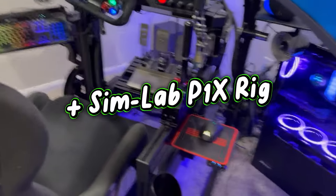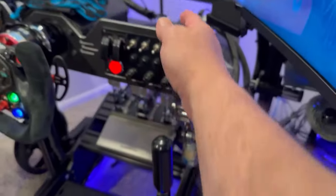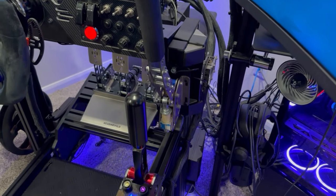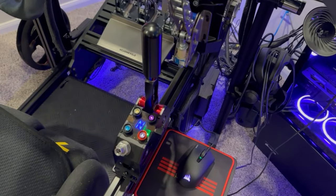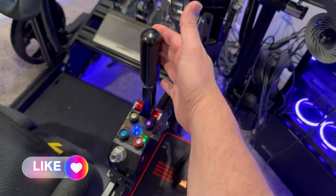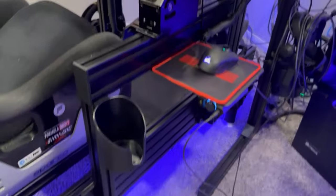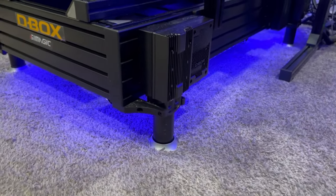Attached to the rig are Heusinkveld pedals — love them, still running strong. There's also a Heusinkveld handbrake, though I want to try the SimMagic one with hydraulics. New to the rig is the SimMagic Q1 shifter — the review is already up. I love it; it's absolutely my favorite shifter ever for sequential. Got to have your cup holder too.